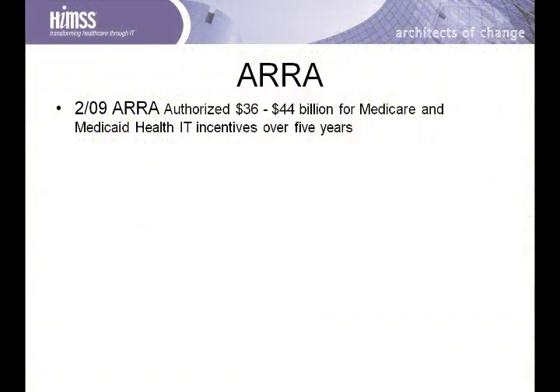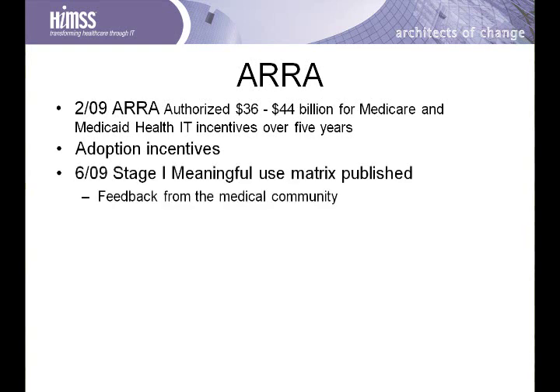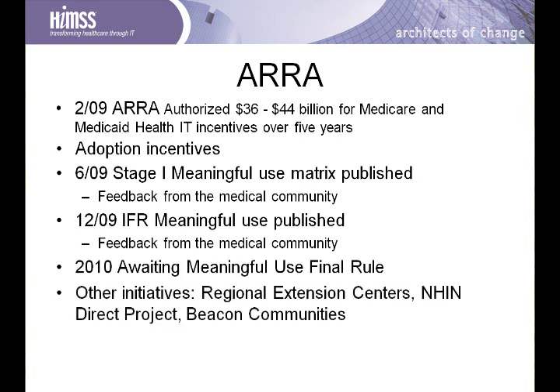This is the answer that ARRA represents — finally providing the incentive for a physician to adopt an electronic health record. In 2009, the President signed the American Recovery and Reinvestment Act, authorizing between $36 to $44 billion for Medicare and Medicaid health information technology adoption incentives. In June of 2009, the first Meaningful Use Matrix was published, allowing providers and clinicians to respond to the published document. The Interim Final Rule was published in December of 2009, providing a period of feedback from the medical community. ARRA also supported other initiatives to encourage health IT adoption.